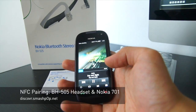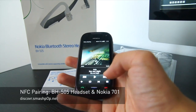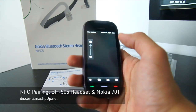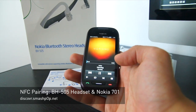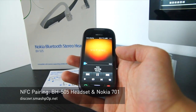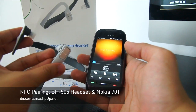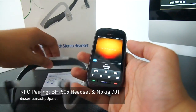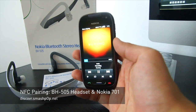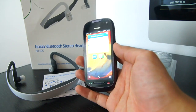Now I'm gonna change the song. The music that you're hearing now is actually played from this headphone. This is the BH505 NFC enabled Bluetooth stereo headset paired with Nokia 701, NFC enabled as well. Thanks for watching — this is discover.smashpop.net.